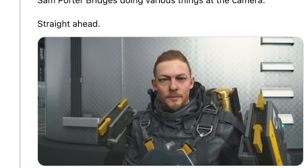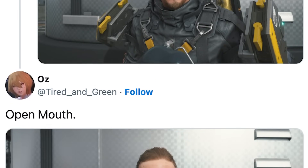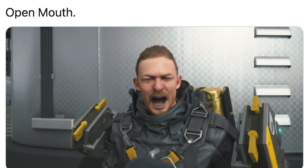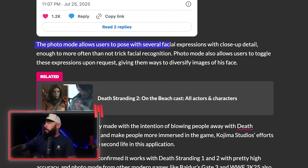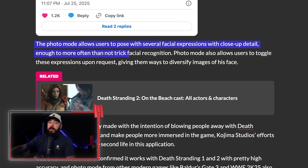As you can see from this tweet here, there's a photo mode within Death Stranding where users can make various facial expressions that satisfy the requirements for the UK to actually enter some of these sites. The photo mode allows users to pose with several facial expressions with close-up detail, enough to more often than not trick facial recognition.